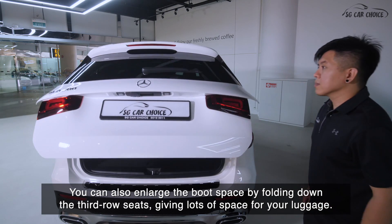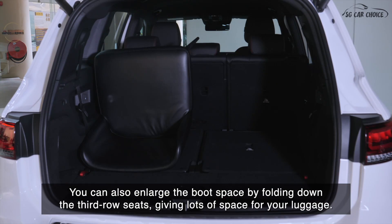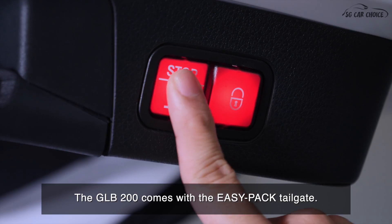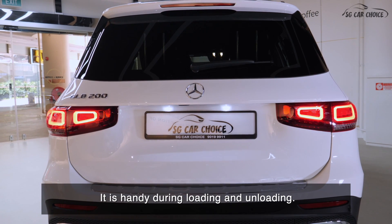You can also enlarge the boot space by folding down the third-row seats, giving lots of space for your luggage. The GLB 200 comes with the easy pack tailgate, which is very handy during loading and unloading.